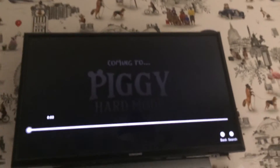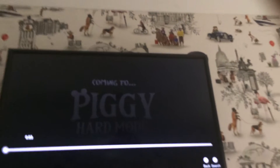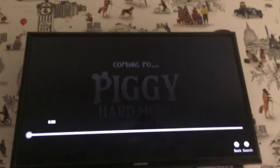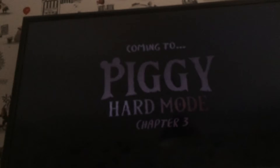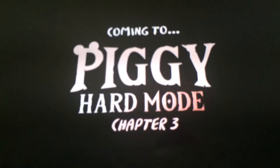Today is a really special day because wondrous ninja showed us the skin for Piggy hard mode. Here's what the skin is going to look like in chapter three — chapter three is not coming out yet, but we're about to find out what's coming to Piggy hard mode chapter three.